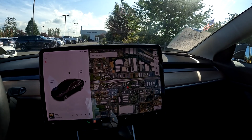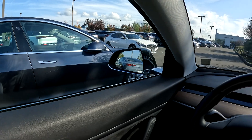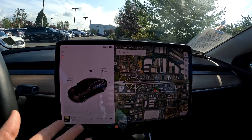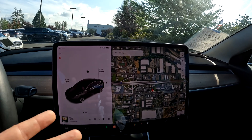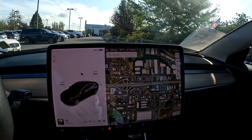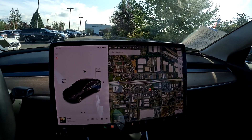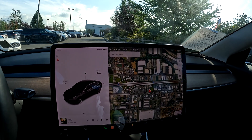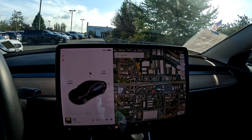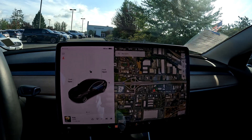So that pretty much covers the differences between the Mid-Range Tesla and the Standard Range Plus Model 3. You have a little bit longer range of about 260 miles, slightly better performance — 0-60 in 5.1 seconds versus 5.3 seconds — and obviously a better stereo system and rear heated seats included with the full premium interior.